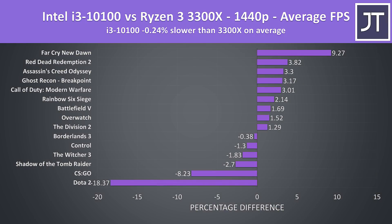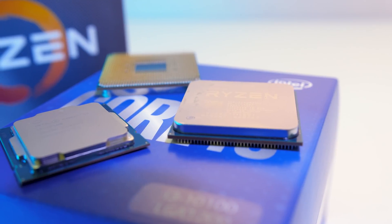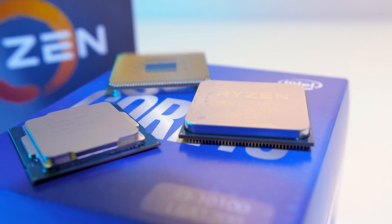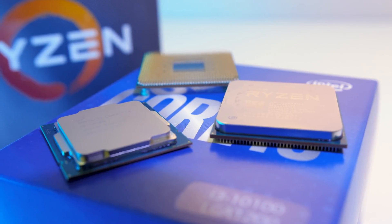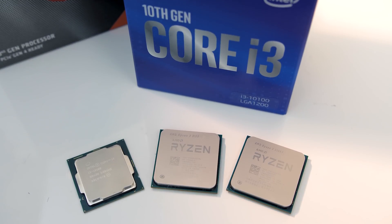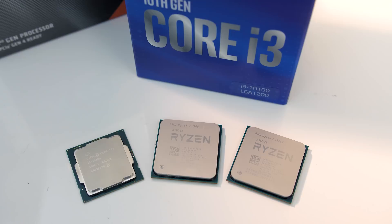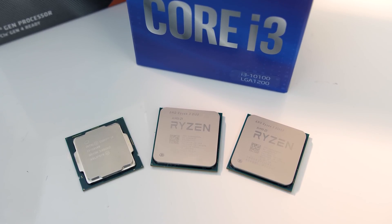Once we step up to 1440p, the i3 is now just 0.2% slower, so on average they're basically even, however those esports titles were still helping out the 3300X. Based on these results, processor selection between the Ryzen 3 3300X and Intel i3-10100 hardly seems to matter in games on average. There are of course some games that heavily favour Intel like Far Cry, while others like COD prefer the 3300X, so although results can vary for specific games, the average from 15 games is quite close.